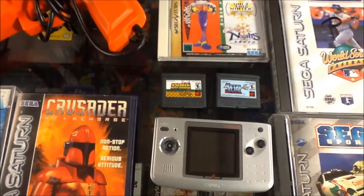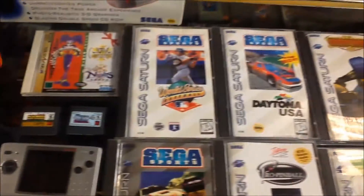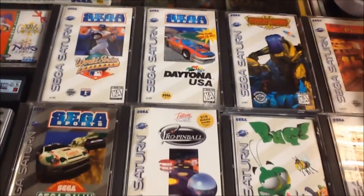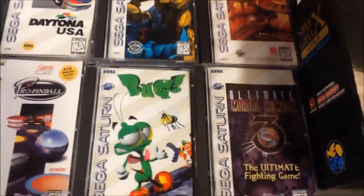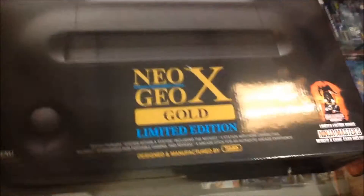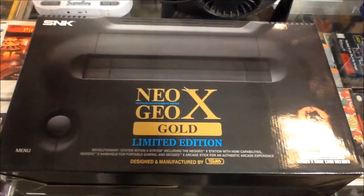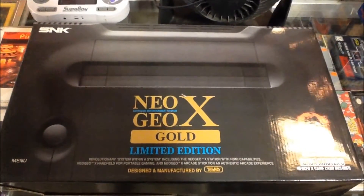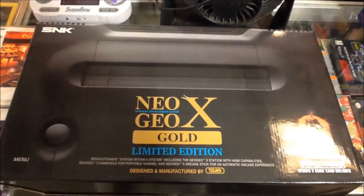We've got two Neo Geo Pocket games — Metal Slug 2 and a Sonic game. We've got the system, and some fairly common games. Ultimate Mortal Kombat 3 is really good. And this box unfortunately doesn't have the system in it — it's only got two of the USB controller arcade sticks. He's bringing the actual system tomorrow to put in here, so I'll have an extra stick with it as well. Pretty crazy.